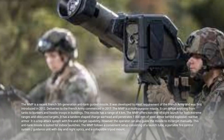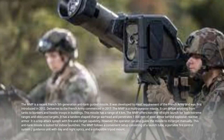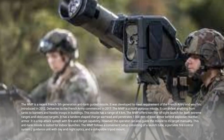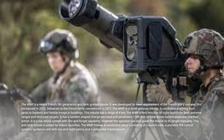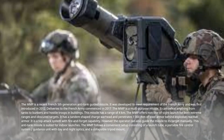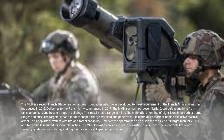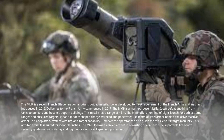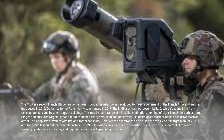The MMP offers non-line-of-sight launch for both extreme ranges and obscured targets. It has a tandem-shaped charge warhead and penetrates over 1,000 millimeters of steel armor behind explosive reactive armor. It is a top-attack system with fire-and-forget capability. However, the operator can also guide the missile to its target manually. This empty-tube missile is suited for indoor launches.